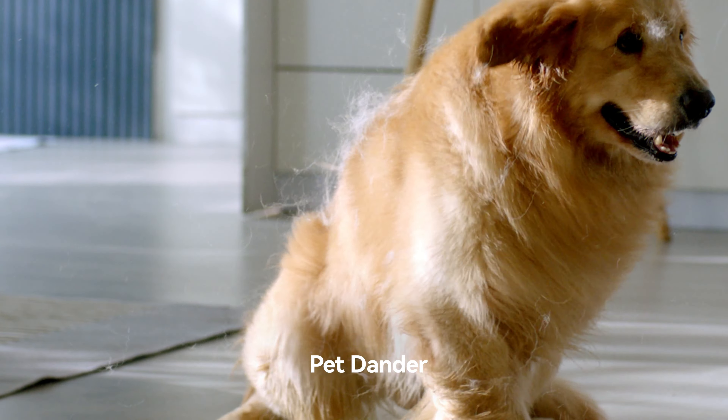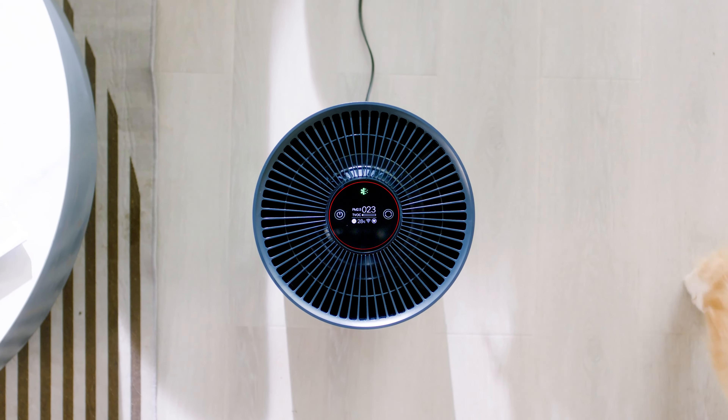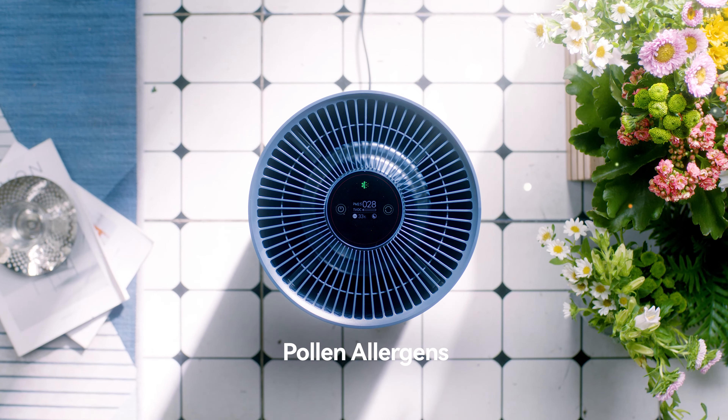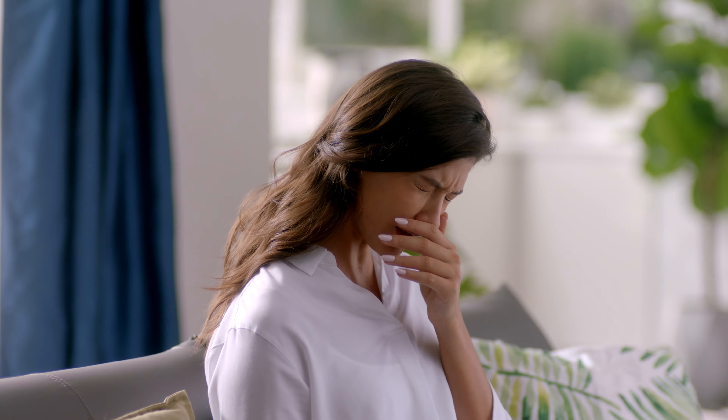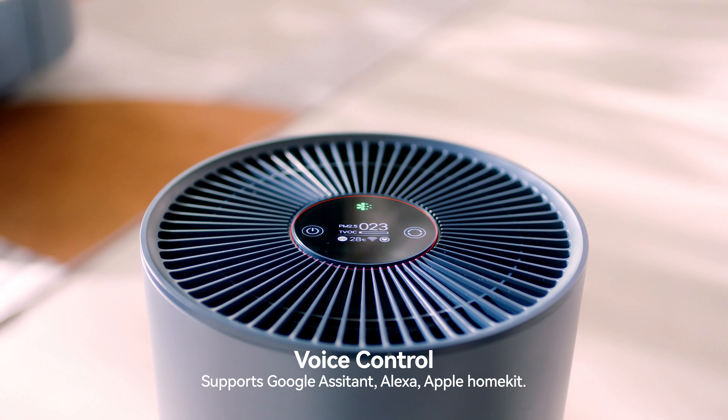SmartMe Air Purifier 2 can diagnose the air quality and display it on the screen in real time. Fully automatic smart purification. Hey Siri, turn on the air purifier.